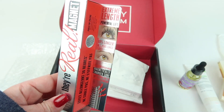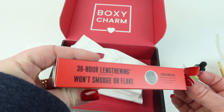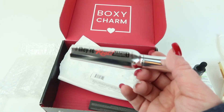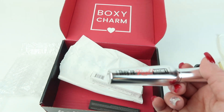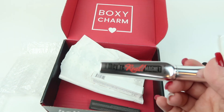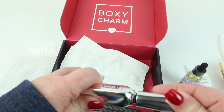Then we have the Benefit They're Real Magnet Mascara. It claims 36-hour lengthening, won't smudge or flake, with a zigzag bristle that fans out, separates, and defines fine lashes — you get 40% longer lashes. A magnetically charged core draws lashes out to extreme lengths, so it's not like a fiber mascara. Here's the brush. I'm going to try it out and let you know what I think in the written review.